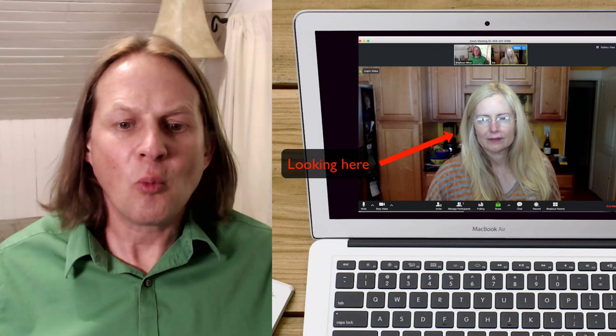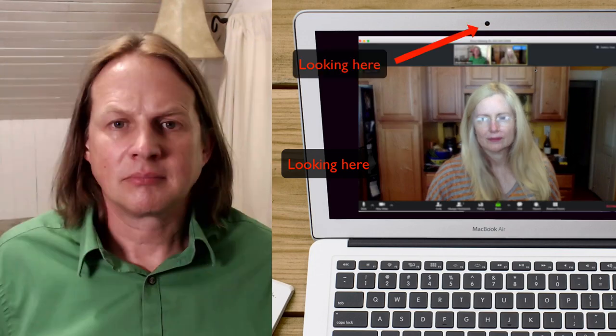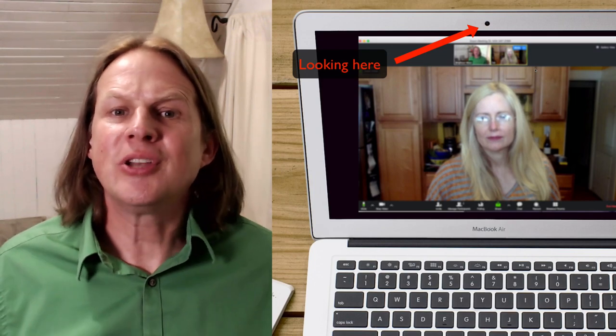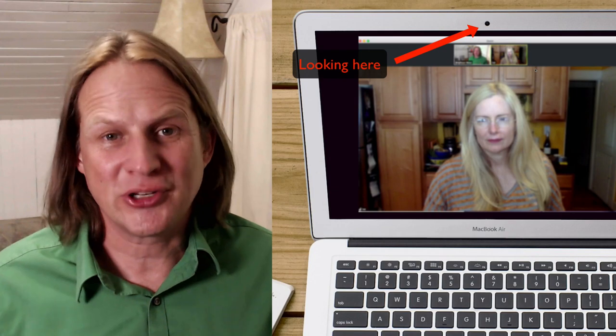More and more coaches are coaching on Zoom or Skype or something similar, but if you're watching the body language of the person on the screen, to them it looks like you're not looking at them at all. If you're looking into the lens then they feel most connected, but you can't see their body language except in your peripheral vision.